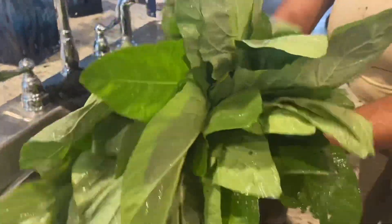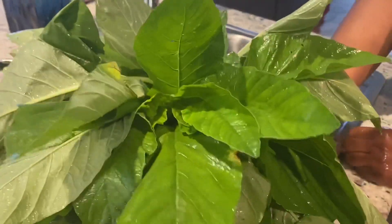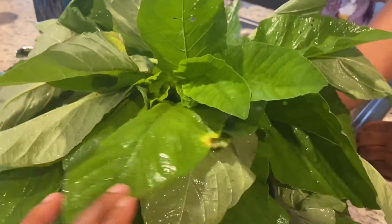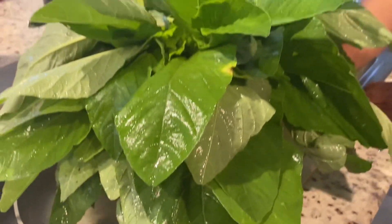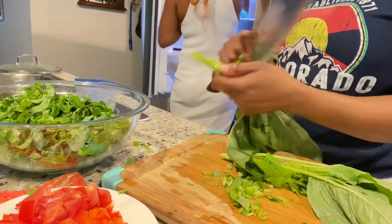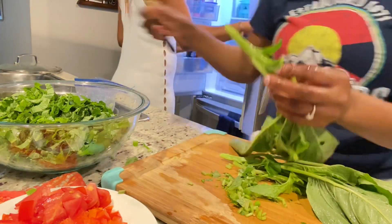So there you have it guys — a fresh bundle of organic callaloo straight from my backyard. As Bruce Colin used to say, eat what you grow, grow what you eat. Yeah, that's me right now. I left them soaking in some salt water and then I went to Walmart.